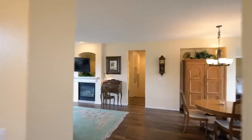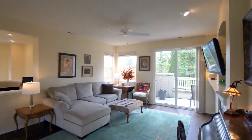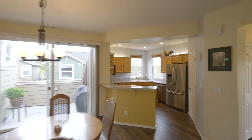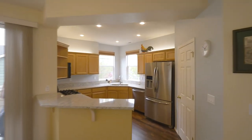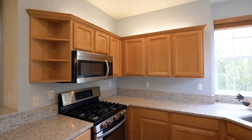Heading inside, you'll discover a light and bright interior with an open concept floorplan, built-ins, and laminate flooring. The delightful kitchen features all-new granite, a gas stove, and newer stainless steel appliances.